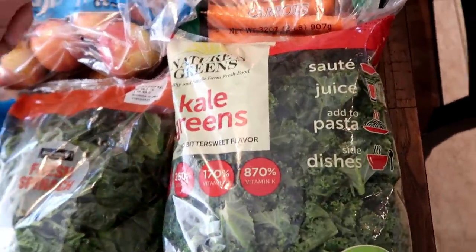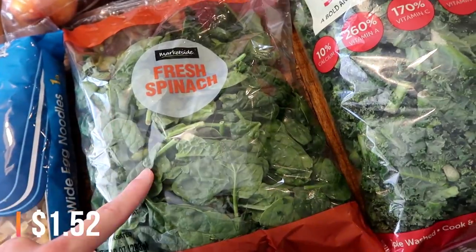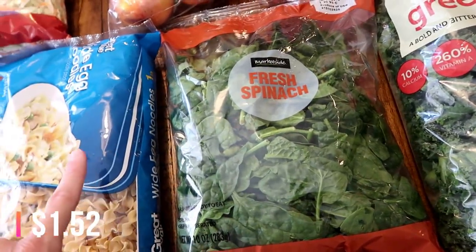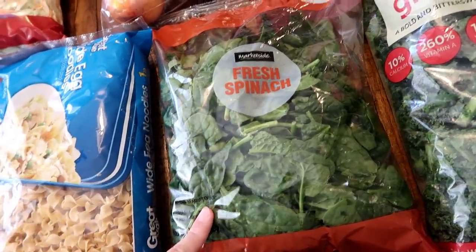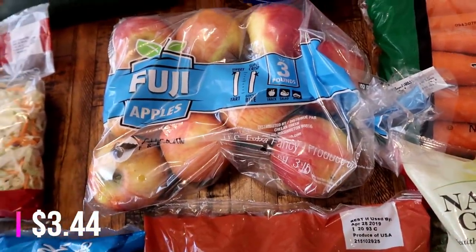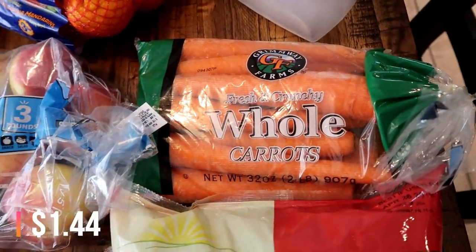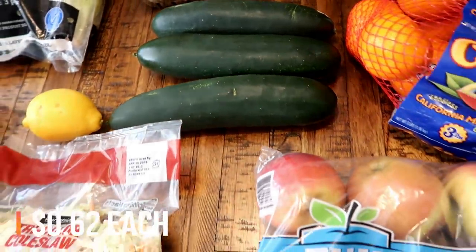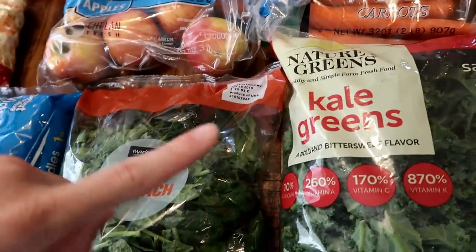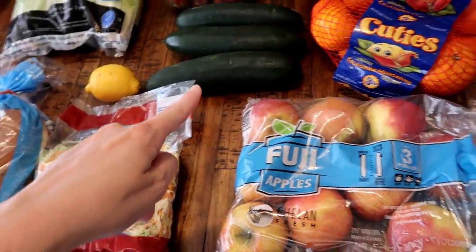I got a big bag of kale - it's already triple washed, though I'll probably rinse it off just because I'm funny about stuff. Also some spinach, which I'm also going to use for the fancy mac and cheese. I got some apples for juicing as well as snacks, and then some carrots and cucumbers. That's typically what I put in our juice: kale, spinach, apples, carrots, and cucumbers.